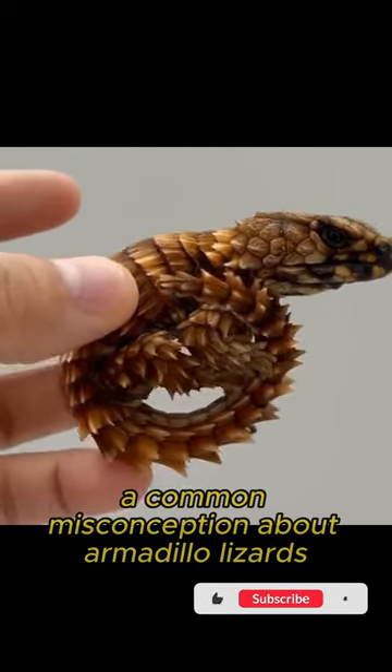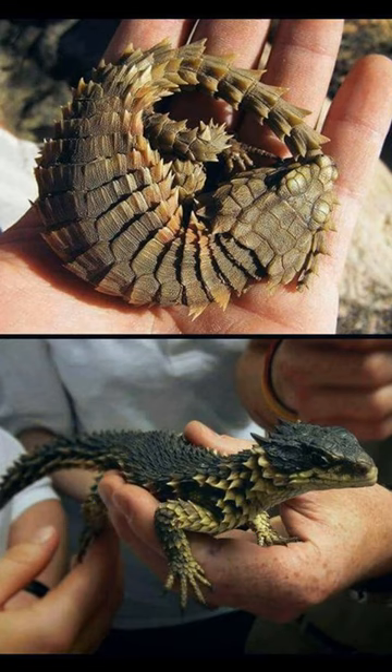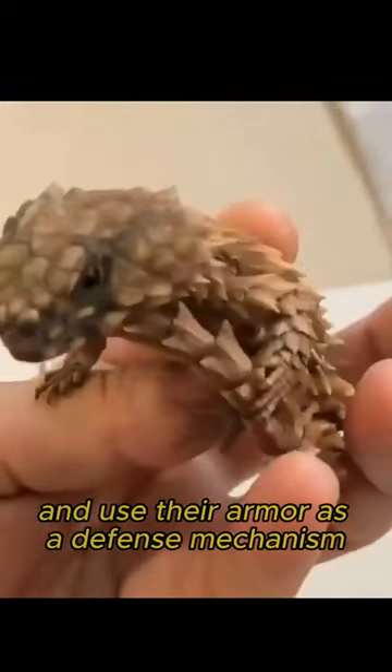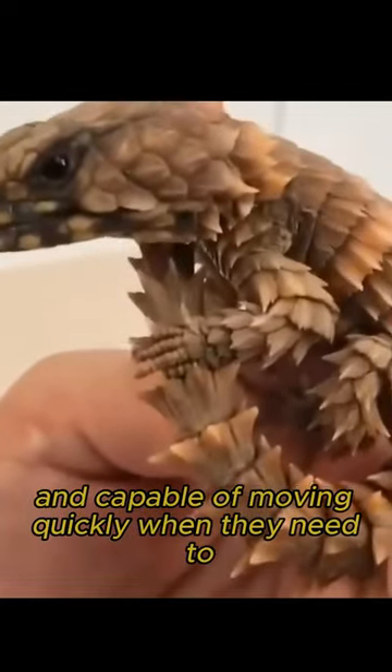A common misconception about armadillo lizards is that they are not very active or agile. While it's true that they prefer to avoid confrontation and use their armor as a defense mechanism, they are actually quite agile and capable of moving quickly when they need to.